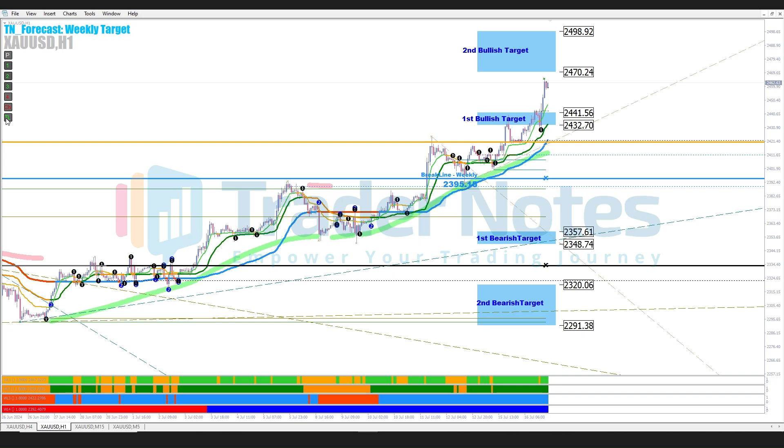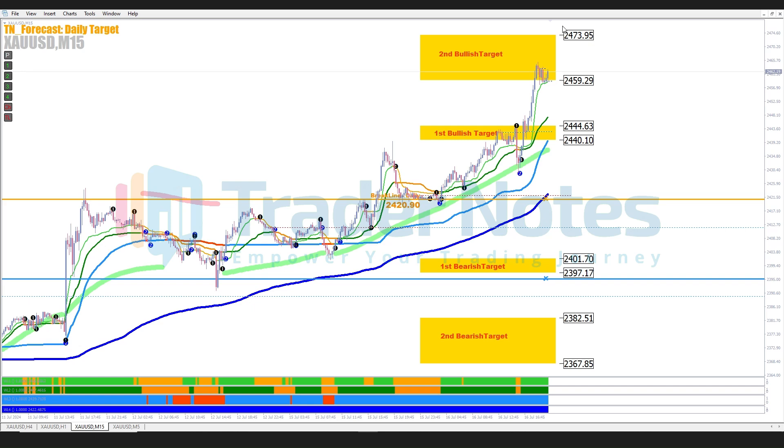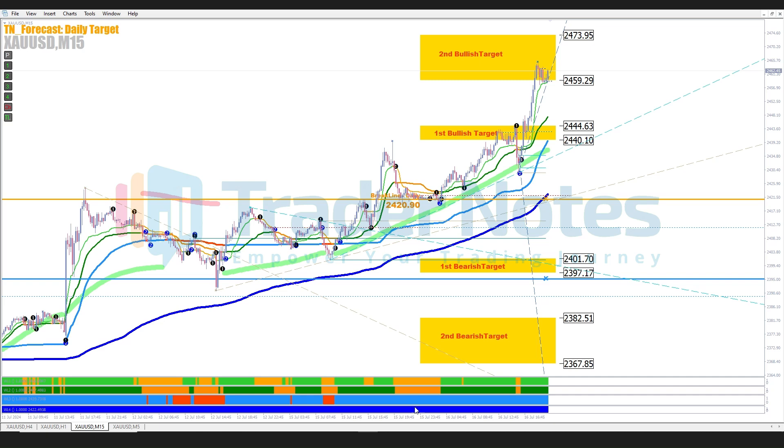Next, we see the daily target using the 15-minute time frame. Here the price has already reached the second bullish target for today, July 17, 2024. This consistent movement highlights the effectiveness of our indicators in determining daily target zones, providing precise entry and exit signals.